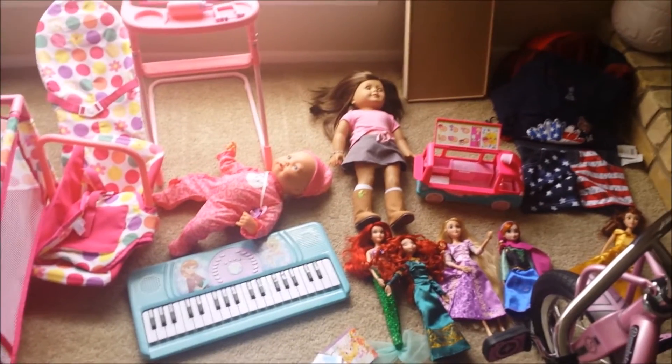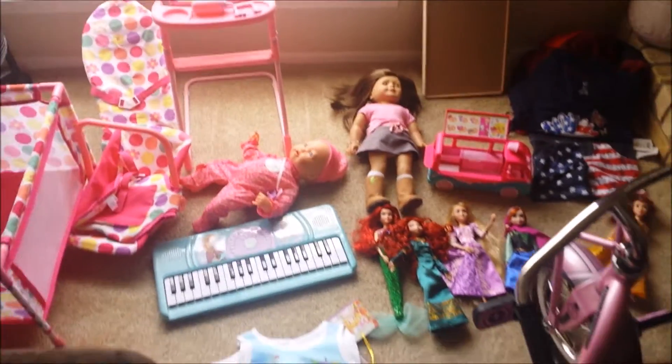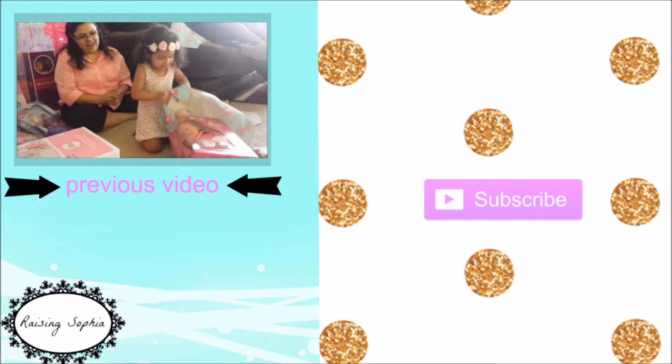Thanks for watching! See you in my next video — bye!